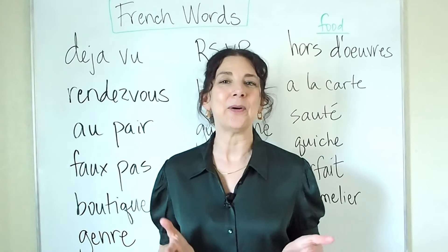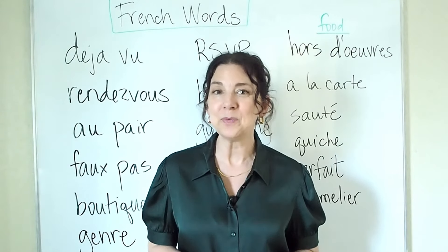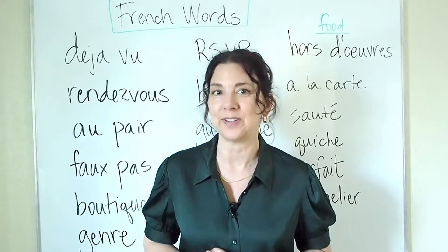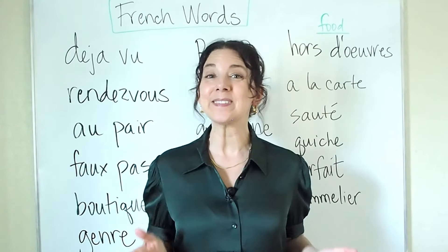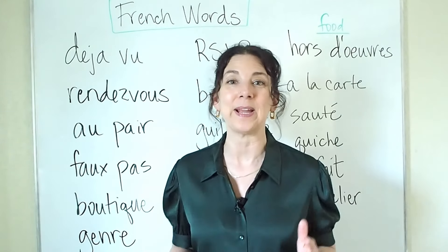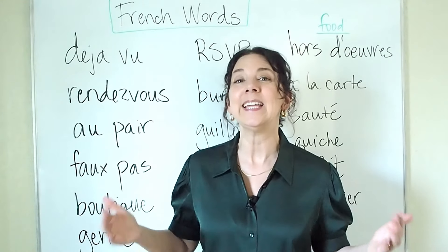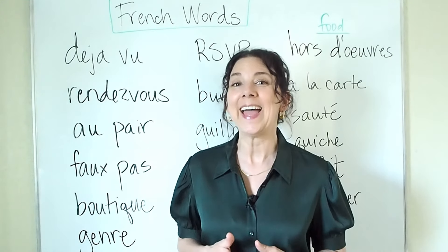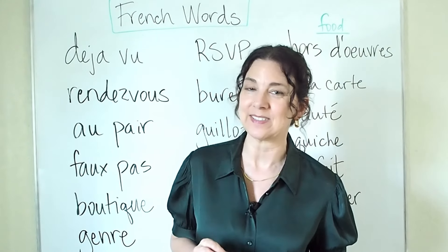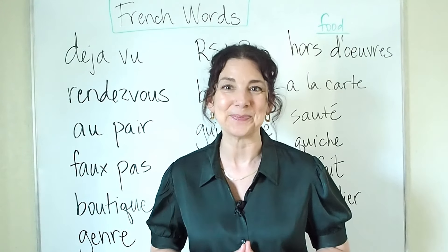If you would like to know more about words that come from French, I'm going to leave a link to another video about common English words originally from French that have tricky pronunciations. Note that some of these words are quite common and in many cases there is no other way to say them in English, so it's a good idea to put these words into your vocabulary. If you have any questions, please let me know and I hope to see you back here again soon. Take care.